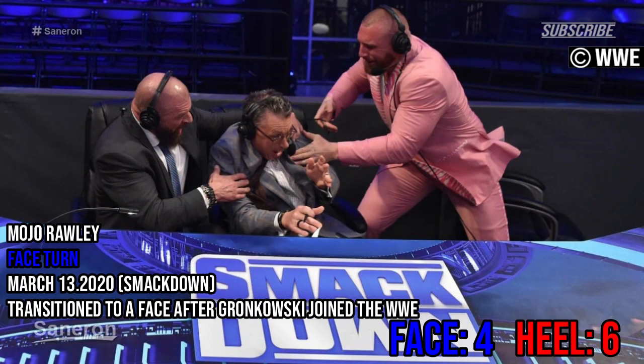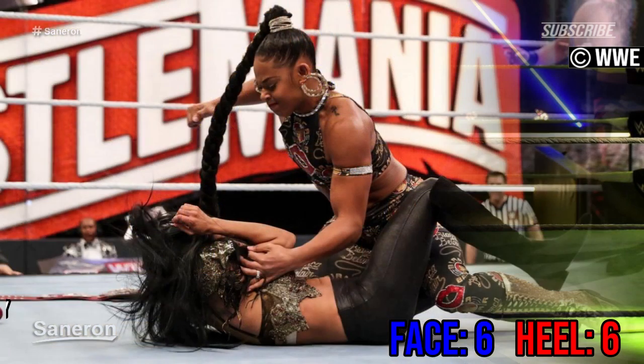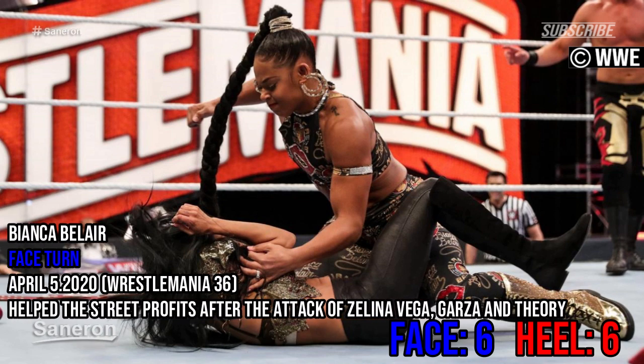Mojo Rawley, face turn — transition to a face after Gronkowski joined the WWE. Mandy Rose, face turn — helped Otis defeat Dolph Ziggler at WrestleMania 36. Bianca Belair, face turn — helped the Street Profits after the attack of Zelina Vega, Garza and Thierry.